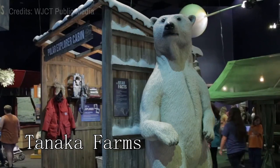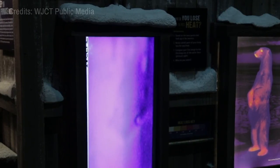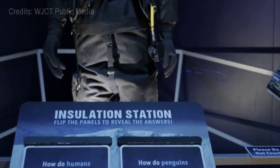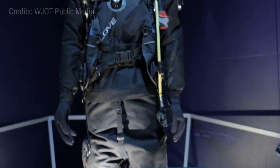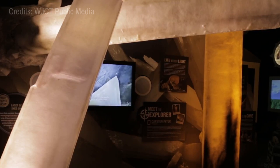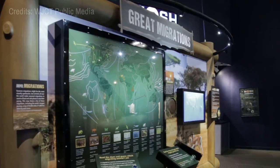At number nine, we propose a visit to the Museum of Science and History, often referred to as MOSH. It encourages learning and curiosity through its interactive exhibits on science, local history, and the environment. The Brian Gooding Planetarium is a highlight, dazzling visitors with shows about the cosmos.